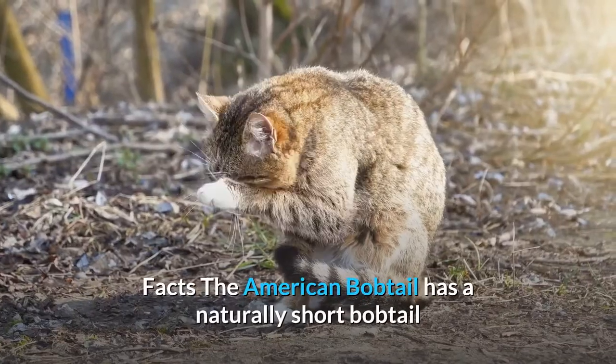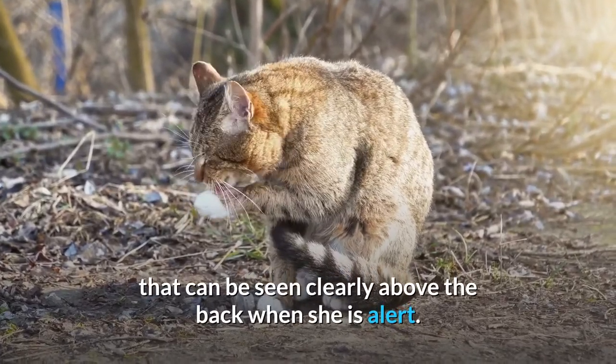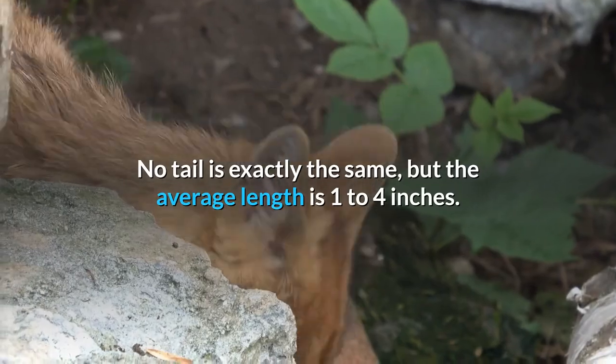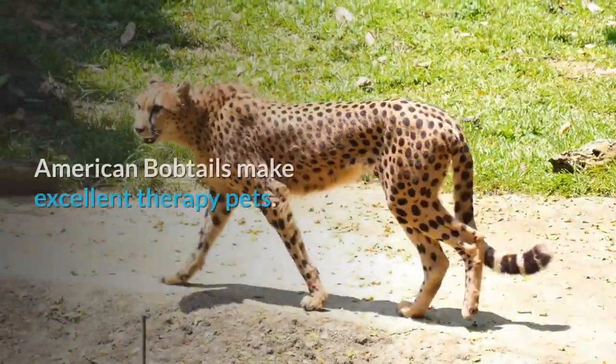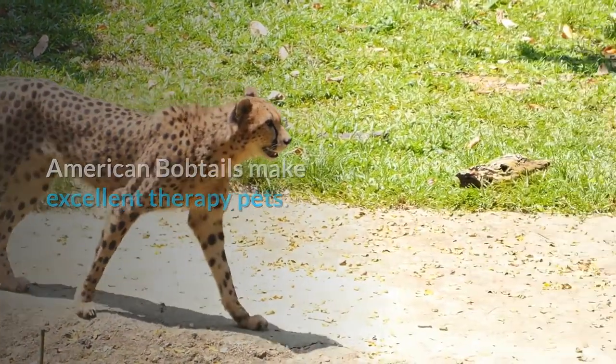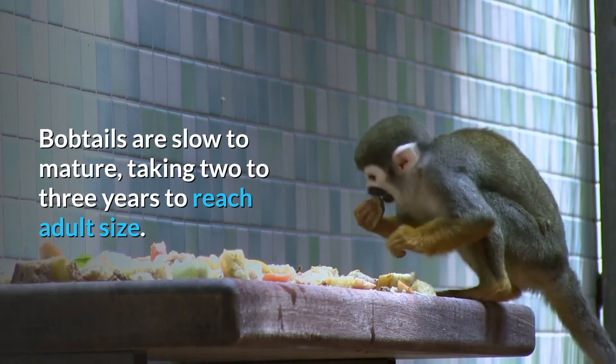The American Bobtail has a naturally short bobtail that can be seen clearly above the back when she is alert. No tail is exactly the same, but the average length is 1 to 4 inches. American Bobtails make excellent therapy pets. Bobtails are slow to mature, taking 2 to 3 years to reach adult size.